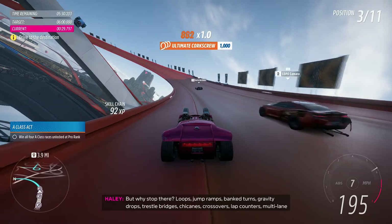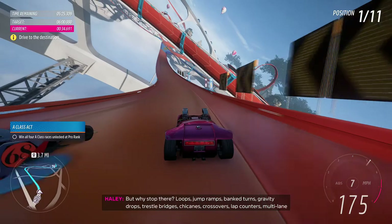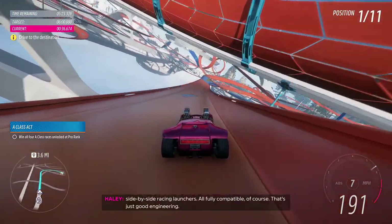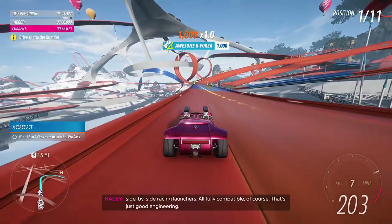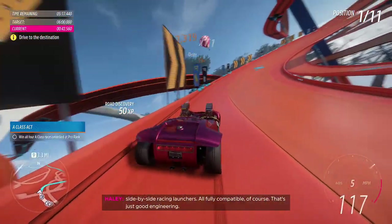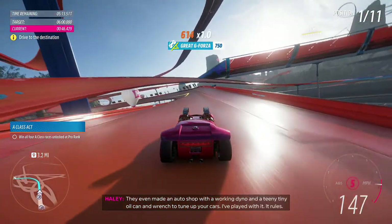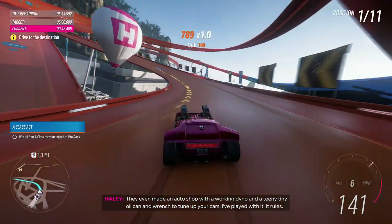But why stop there? Loops, jump ramps, bank turns, gravity drops, trestle bridges, chicanes, crossovers, lap counters, multilane, 5x5 racing launches — all fully compatible, of course. That's just good engineering. They even made an auto shop with a working dyno and a teeny tiny oil can and wrench to tune up your cars.